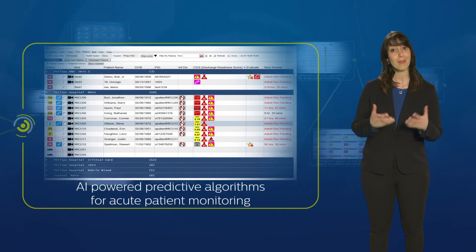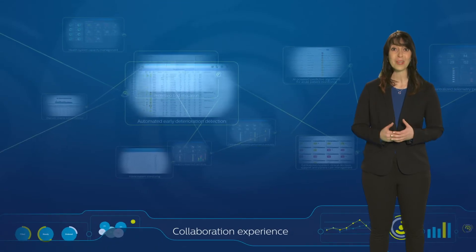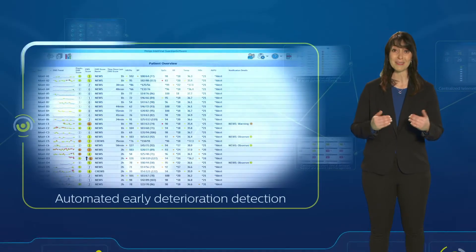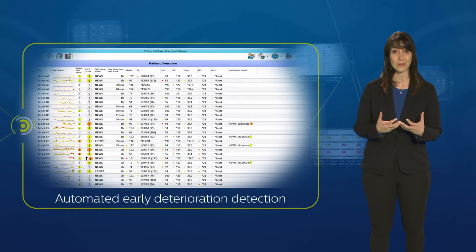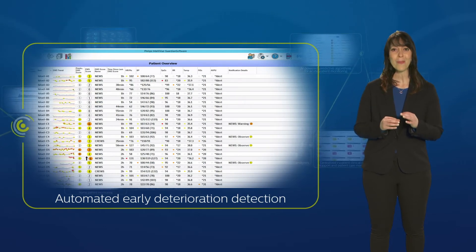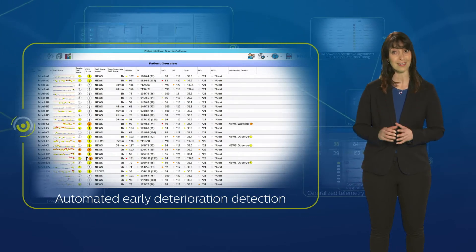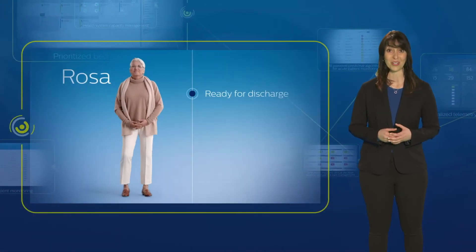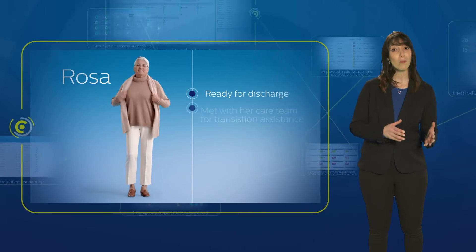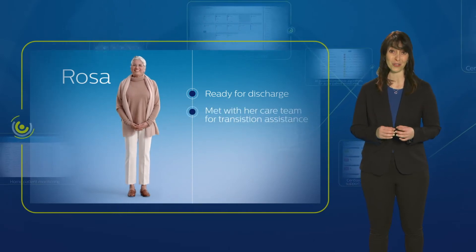Rosa's discharge readiness score predicted how well she would do out of the ICU. Once Rosa improved enough to be downgraded to the med-surg unit, continuous monitoring from her biosensors enabled automated early detection to provide alerts to the on-site care team if her condition showed signs of deterioration. Once Rosa was stable enough for discharge, the virtual care team met with Rosa and her husband to provide discharge instructions.